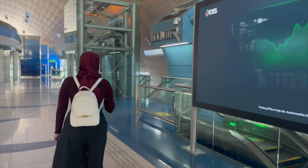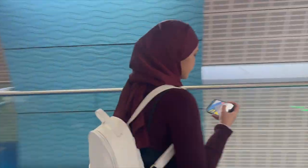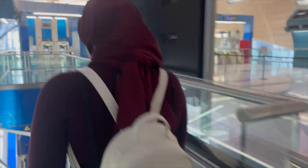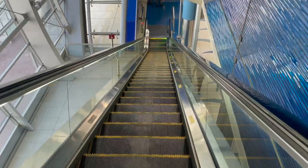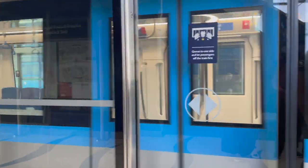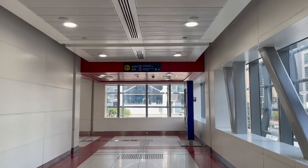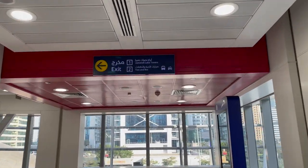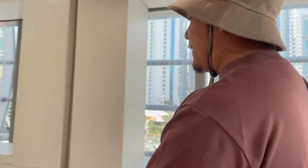I just topped up my metro card so we are on our way there. As usual it didn't take long for the train to arrive — usually the most we had to wait was about five minutes — and now we have arrived at the DMCC station.